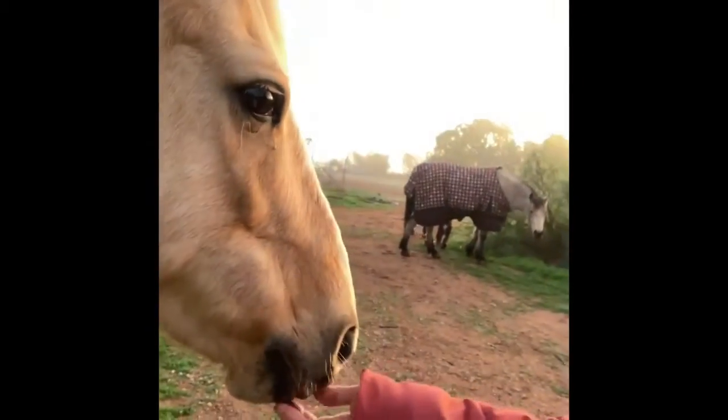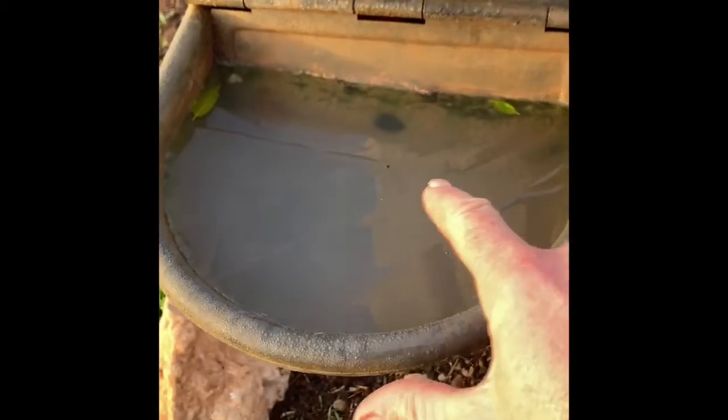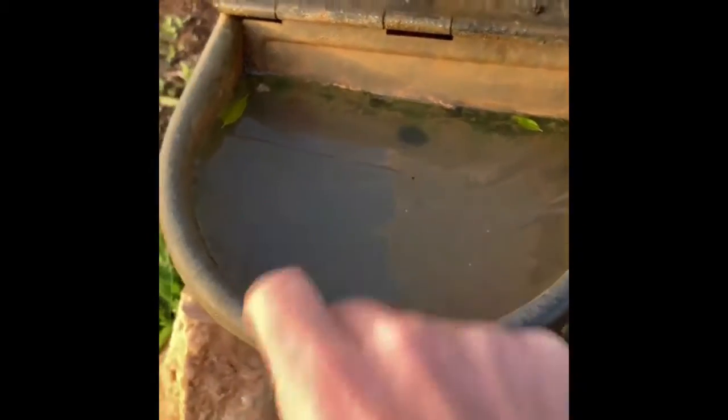Shall we feed you? Shall we come round and get some food? There's ice on the trough today — see all the ice along here, all the lines. It's pretty cold.